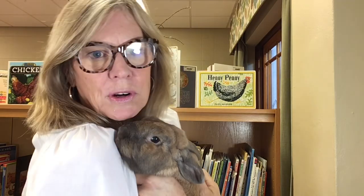Hi everyone! It's Miss Library and Beatrix. We are back for another story, aren't we, Bee? Yes, we are.